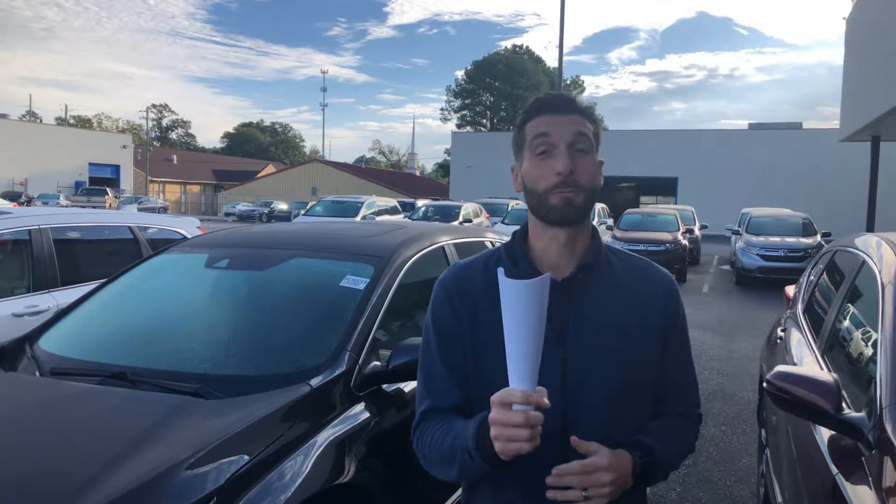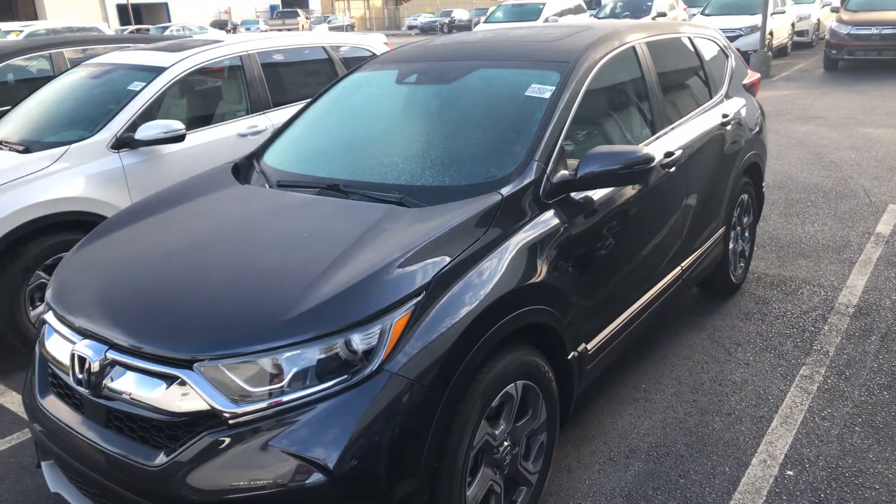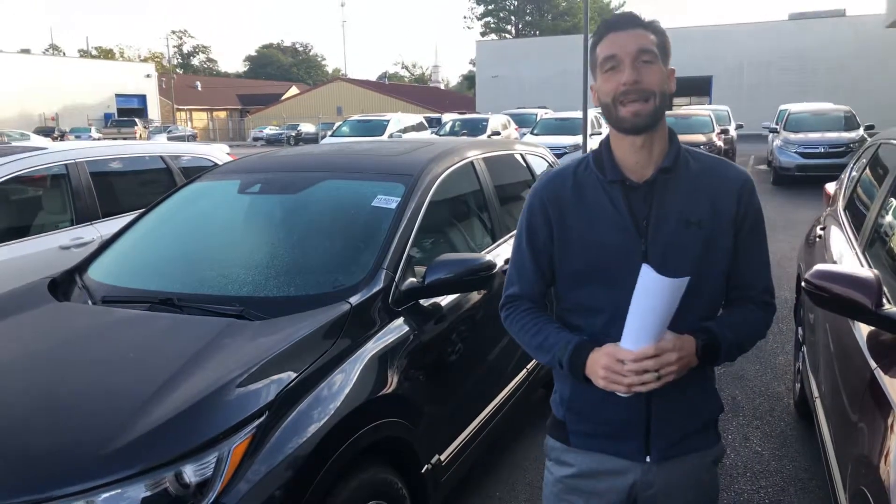Hey, good morning Bill! Kramer Hyde over here at Tamron Honda. I will be your personal product specialist as well as your internet specialist here at the dealership in Hoover, Alabama. I just wanted to thank you so much for your opportunity on the all-new 2019 Honda CRV. This is the gunmetal gray, stock number H192019 — the exact stock number you inquired on — and I definitely want to go over a couple of the standout features you're going to get on this year's model.